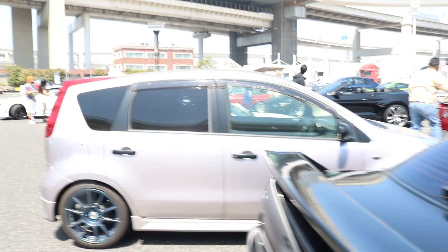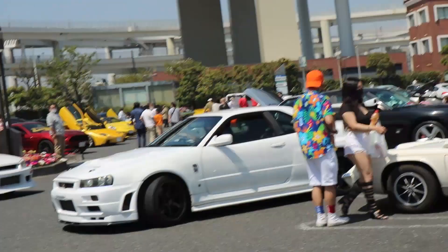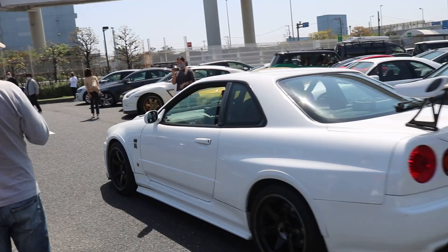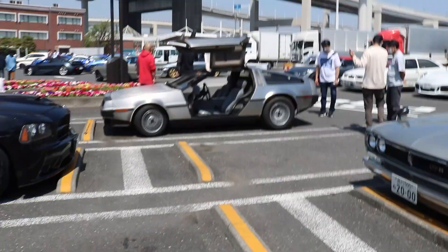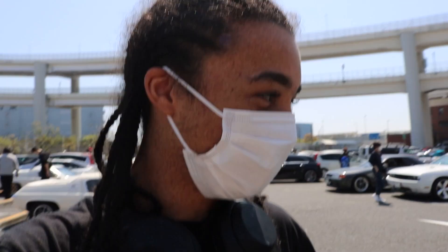Sunday is usually supercar day, but — look at this, 34. It's still hilarious to me that people in Japan are getting obsessed with American cars when we're obsessed with Japanese cars. But it's cool, I guess. Not for me, but it's cool.